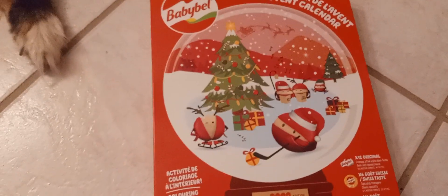Day 1 and 2 of Cooper's Baby Bell Cheese Advent Calendar. We know it's not December 1st yet, but we have a different Advent Calendar to do for December, and we're just in the mood for some cheese. Let's open it up.